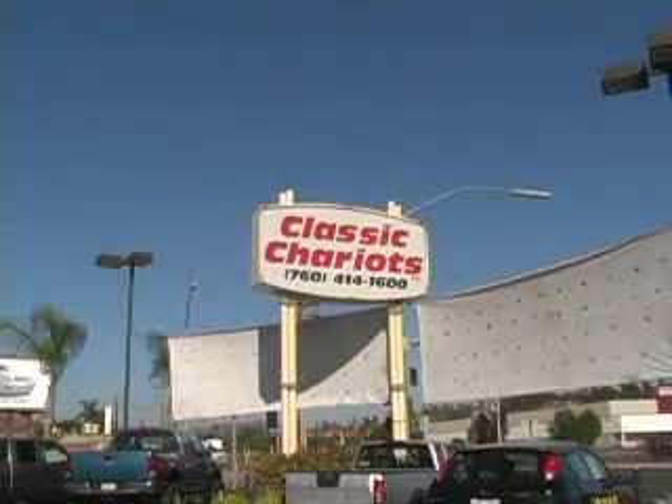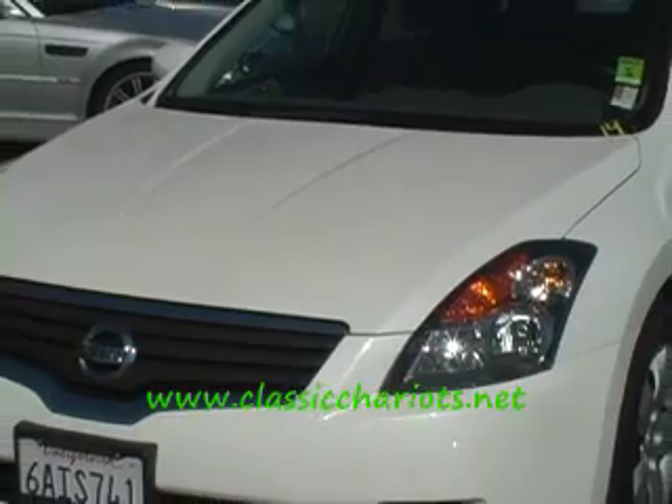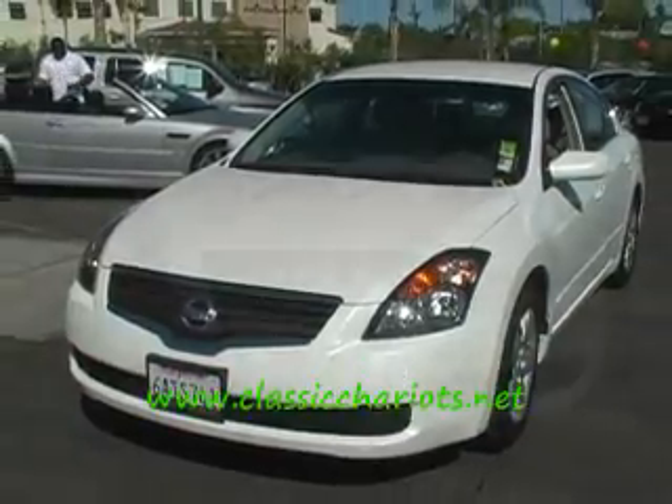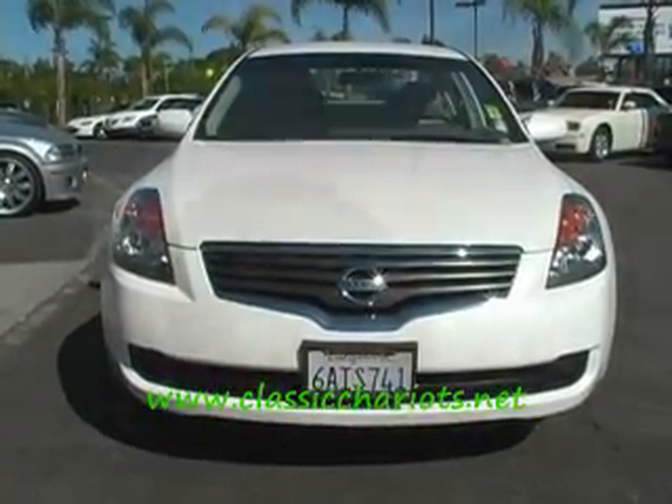Check it out — one of the most searched vehicles on the web, Nissan Altima, of course, at Classic Chariots, ClassicChariots.net. Look at this new body style Altima, got the color — California clean, original car.